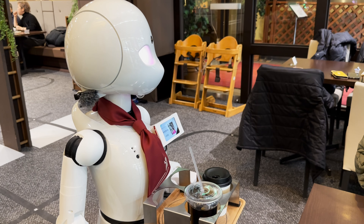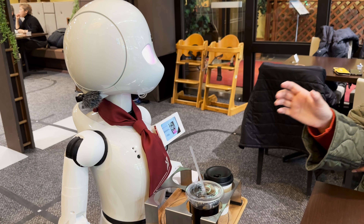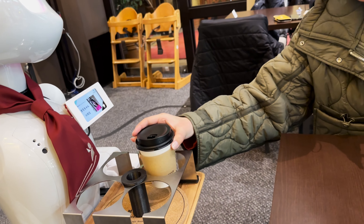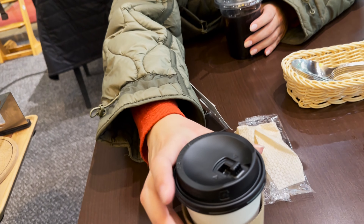When you order food in the Avatar Robot Cafe, your hostess sends the information to the staff using her computer. Then the staff will prepare your food and drinks and will send the big Orihime robot with your order.